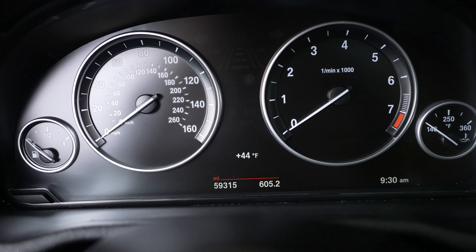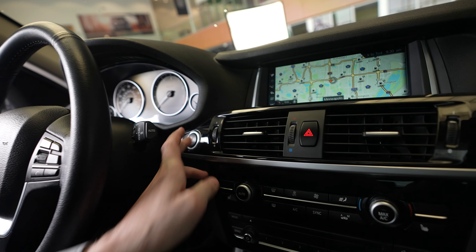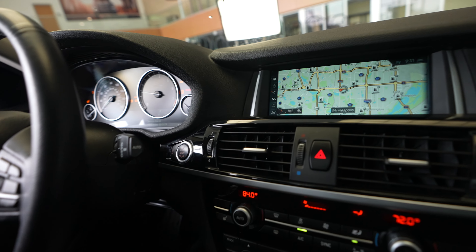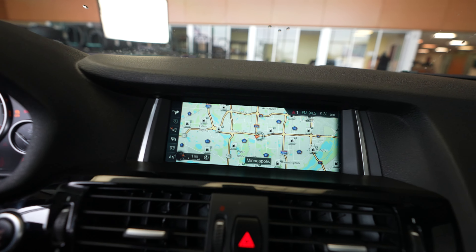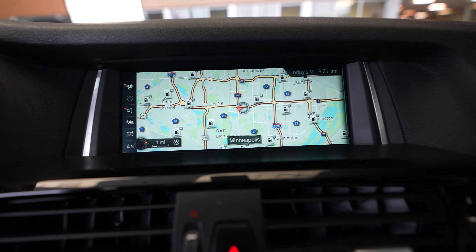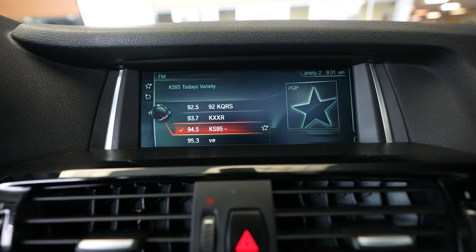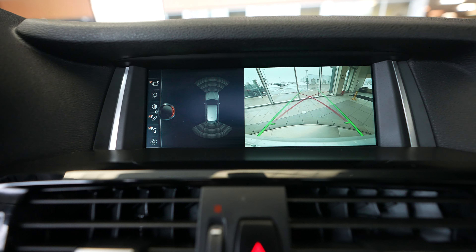Mileage on this vehicle is currently at 59,315 miles, and we have a push button ignition. Here we have our display, currently showing navigation, radio, and backup camera.